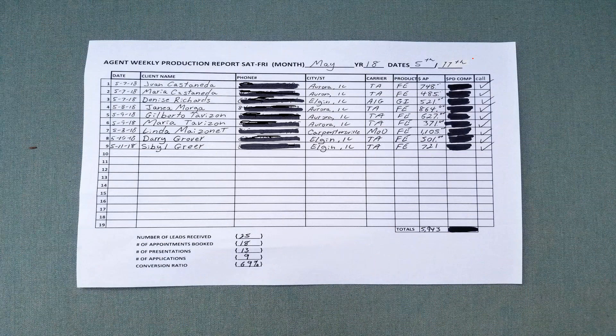Here's what a filled-out production report looks like. This is from May 2018, the 5th through the 11th. I've got all the client names here — I blocked out the phone numbers — the city I wrote them in, the carrier. For example, Transamerica, final expense, AP was $748, this is what I got paid, and then I made the phone call.